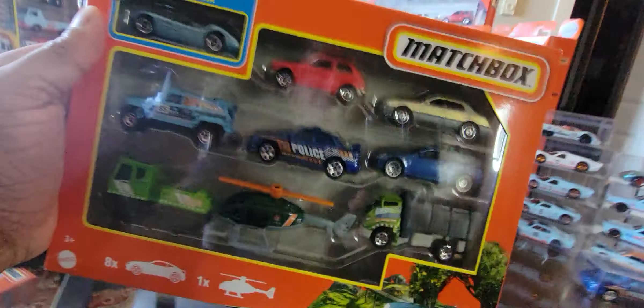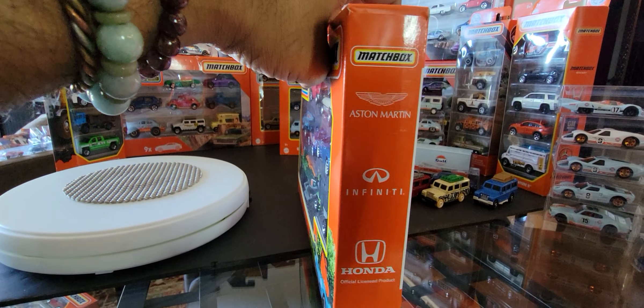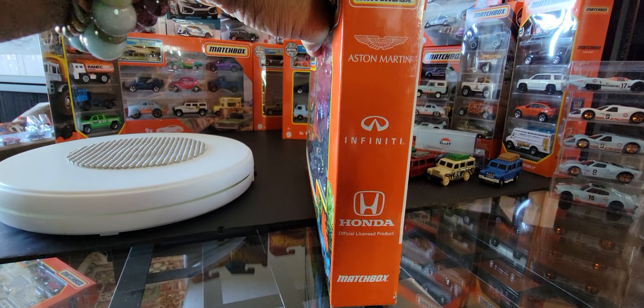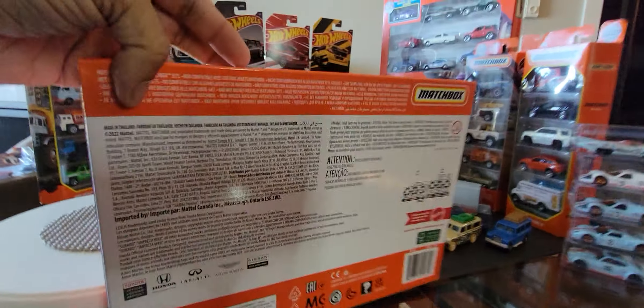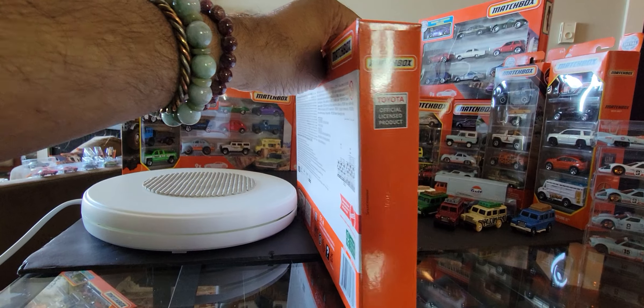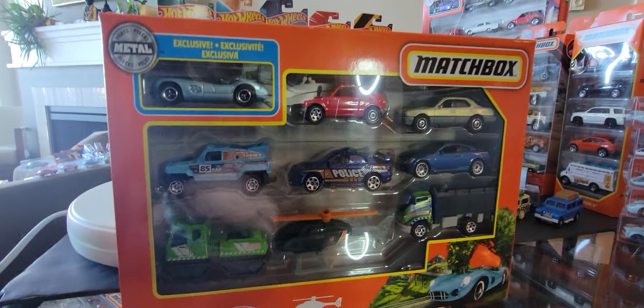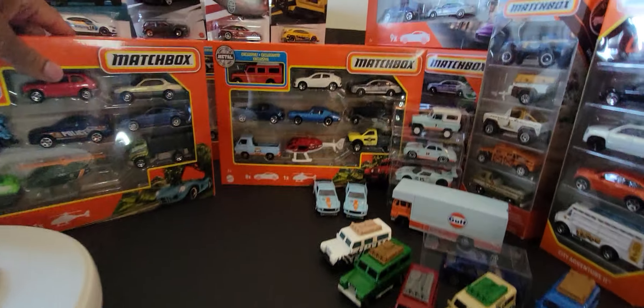Let me show you the side of the box real quick — you can see the licenses: Aston Martin, Infinity, Honda, Matchbox, and there's the back. There's also a Toyota license as well.